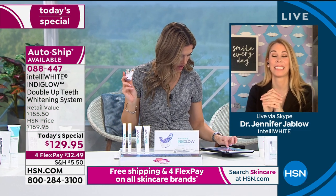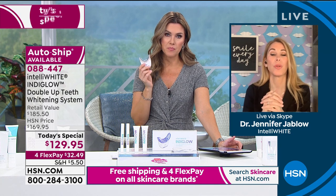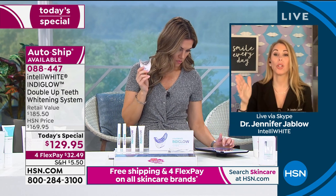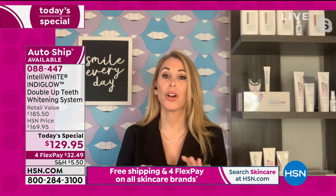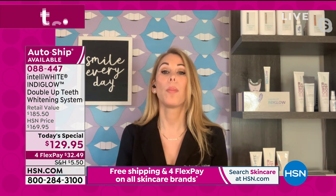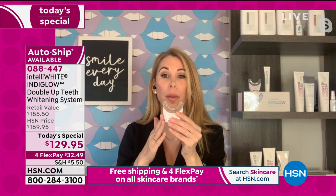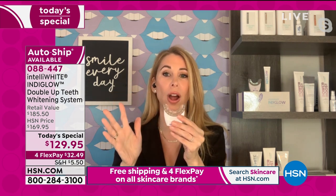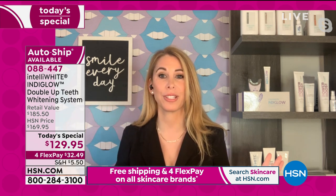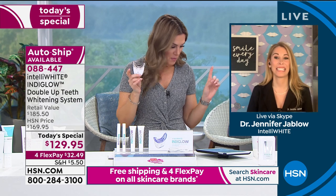Hilda says she has stains from medications she took as a child. It sounds like tetracycline medications — those are deep stains. You're going to need to whiten longer than most people. You might not get as white as someone with natural teeth stained just from coffee, tea, and wine, but you can try it. Use it for at least 20 treatments for those antibiotic stains from when you were younger. You're definitely going to see an improvement — even a couple of shades is going to make you feel better about yourself.